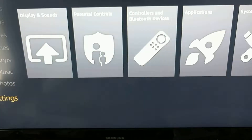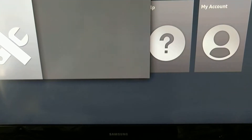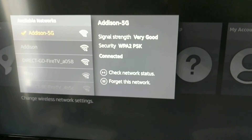If for any reason you get this and the Wi-Fi settings aren't automatically asking you to set it up, you're just going to go into Settings, then System, and then Network. I'm already connected to mine, but you're going to want to connect yours.